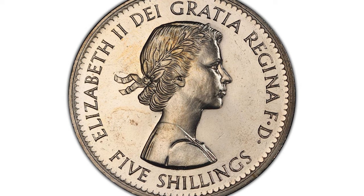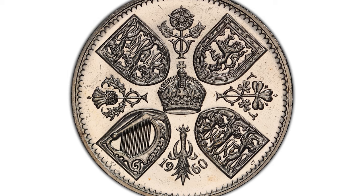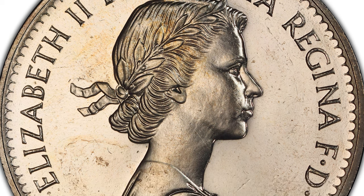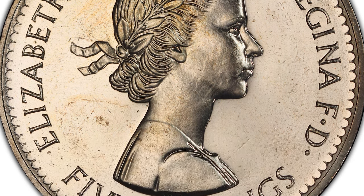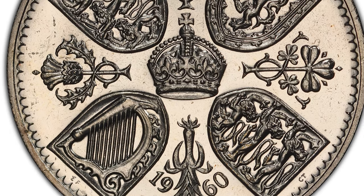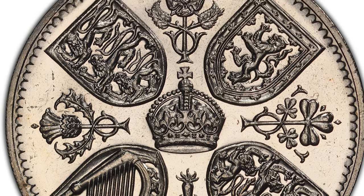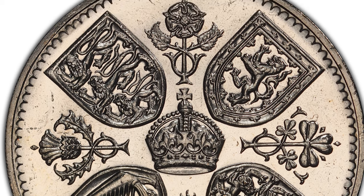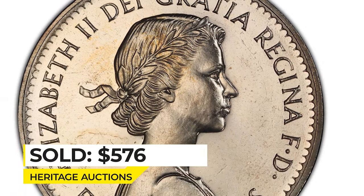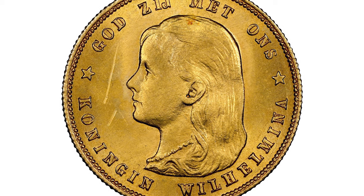Here is a 1960 Elizabeth II proof-like British Exhibition in New York five shillings, struck by the Royal Mint, graded PL65 by PCGS. These are non-circulating commemorative coins struck on a copper-nickel planchet. Crown-sized medals were struck at the mint stand. This exquisite coin featuring young Queen Elizabeth II ended up selling for $576 in January 2023 at Heritage Auctions.